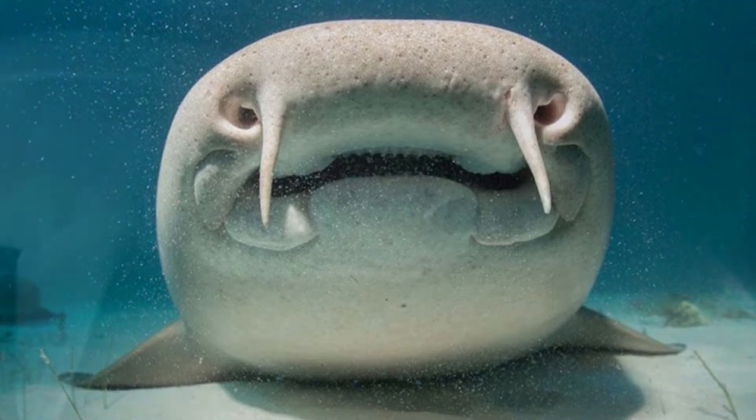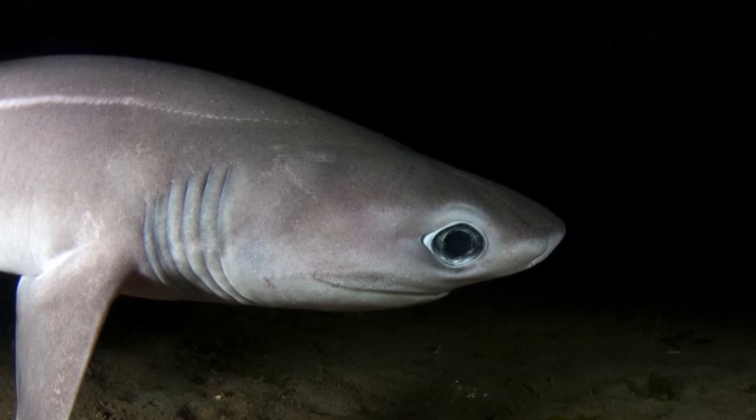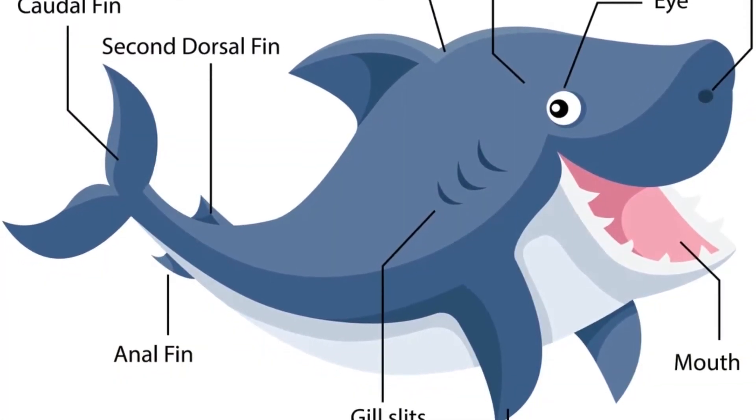So do they constantly speed through the oceans? How do their gills and speed work in tandem? And more fundamentally, how do shark gills work? How do sharks breathe?